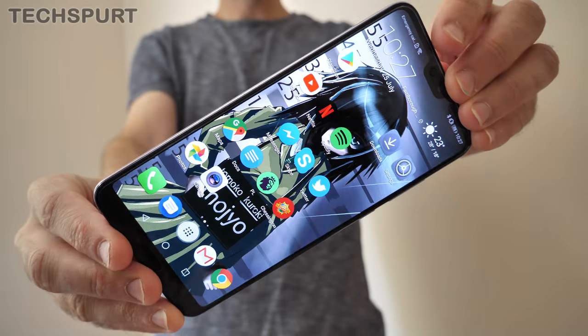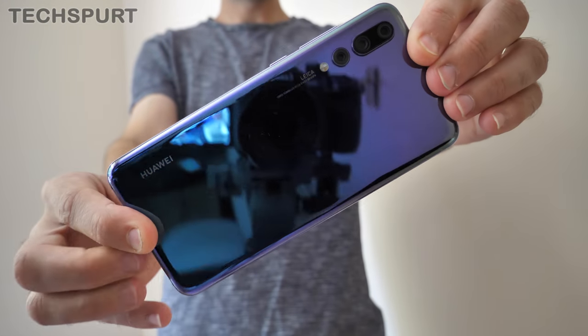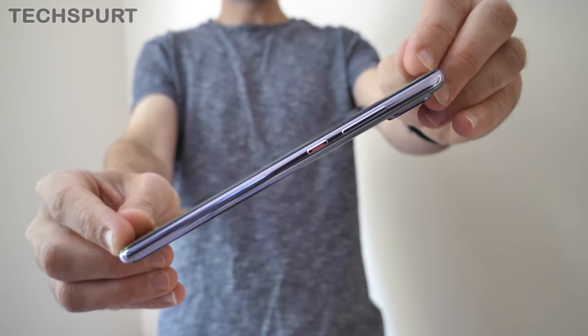I've got to admit it, the Pixel 2 XL just seems a wee bit dull these days. I think I've just been spoiled rotten by colourful, beautiful beasts like the Huawei P20 Pro — this right here is the equivalent of smartphone smut. Pure filth.